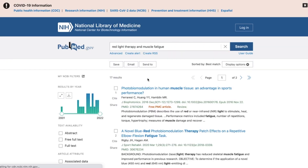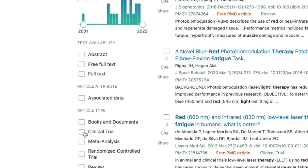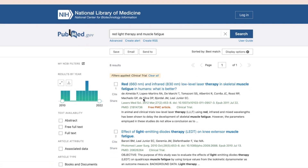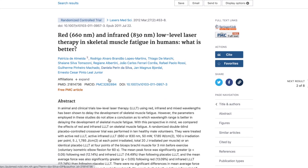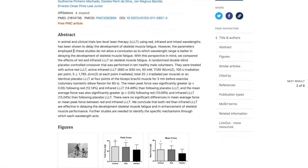You're going to get a whole bunch of results, but what you want to do is filter for clinical trials — that's actually where they've done some kind of an intervention. So you click clinical trials, and then what you're going to find is it's not going to be a summary; it's actually going to be a specific trial. So this first one here: 660 nanometers and infrared 830 nanometers, low level laser therapy and skeletal muscle fatigue in humans — what is better? This will be an interesting one because they're comparing different wavelengths. Once you click that, you probably won't get access to the full study — some will, but some will ask you to pay. What you will get for free is the abstract.